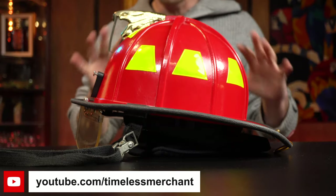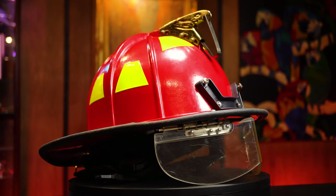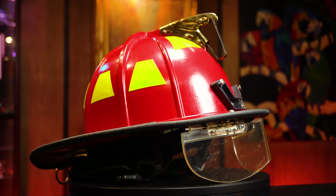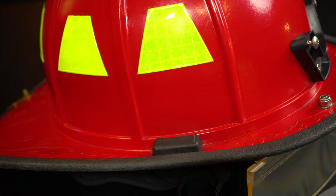Welcome back to Timeless Merchant. Today I'm going to do a quick episode on this American style firefighter helmet. I just sold this helmet for $182 on eBay, which was pretty good. I picked it up for $25, so that was a great deal.